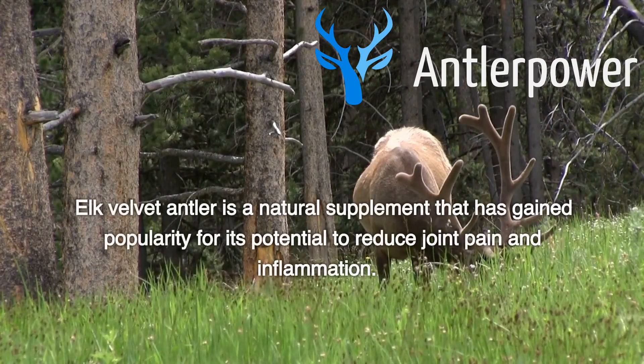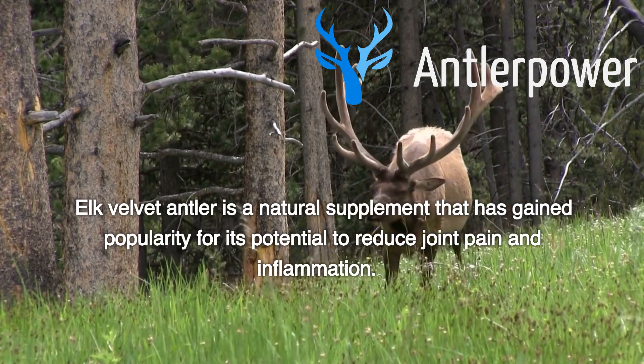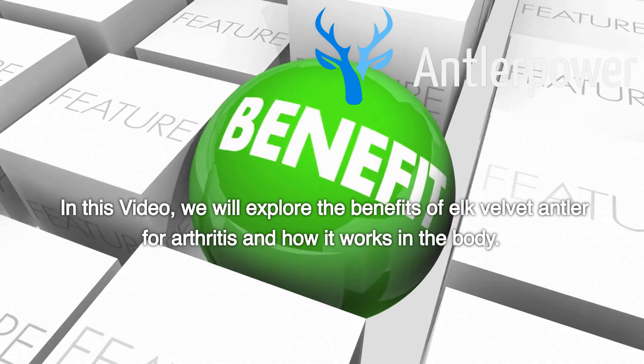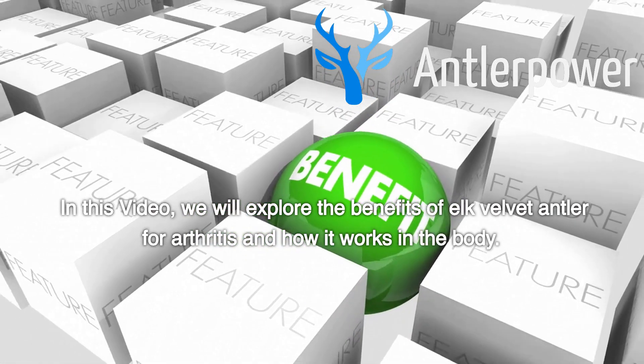Elk Velvet Antler is a natural supplement that has gained popularity for its potential to reduce joint pain and inflammation. In this video, we will explore the benefits of Elk Velvet Antler for arthritis and how it works in the body.